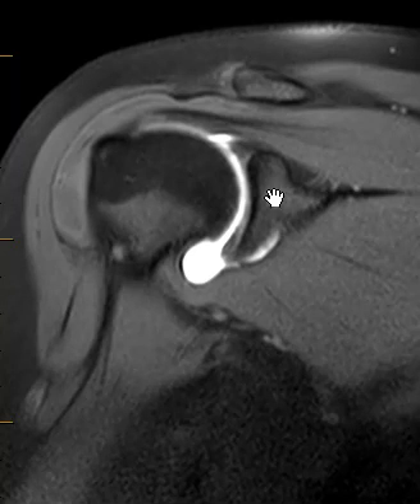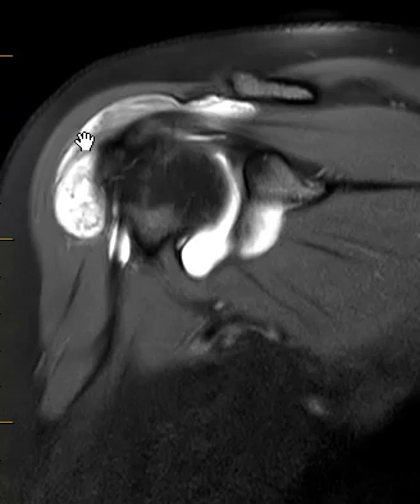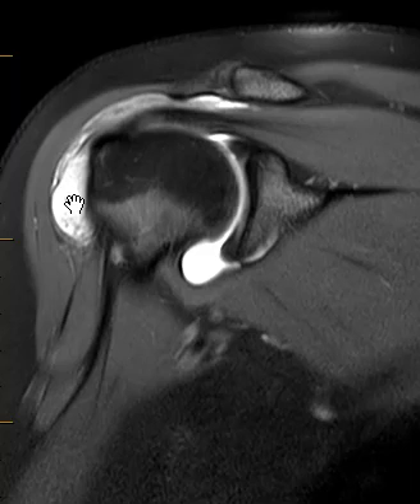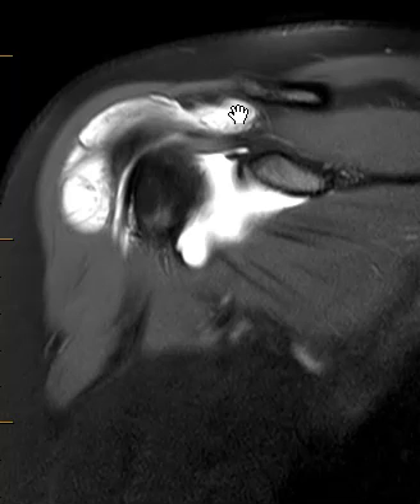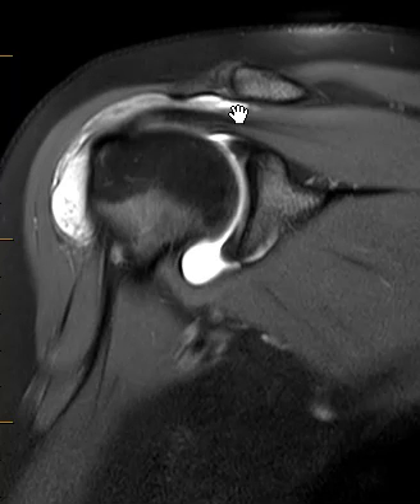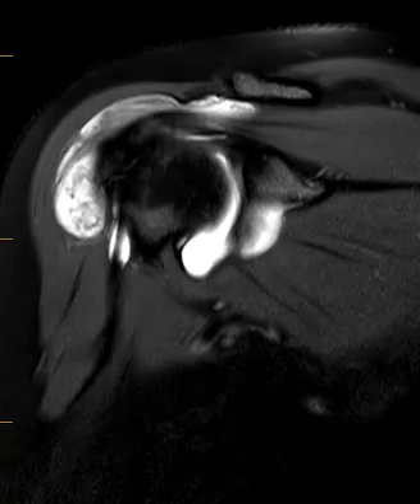So everything was looking good except for out here along the outside. The contrast we put in there is really white, but there's another fluid collection over here that shows up on this view — on this view, any fluid is white, not just contrast. So you can see this contrast is white, and also this fluid is white here. This is a bursa, a really inflamed bursa — it's called the subacromial subdeltoid bursa — and she has just a really bad case of bursitis. In her bursa, not only is it big and thick, it has these little areas of darkness scattered throughout it.